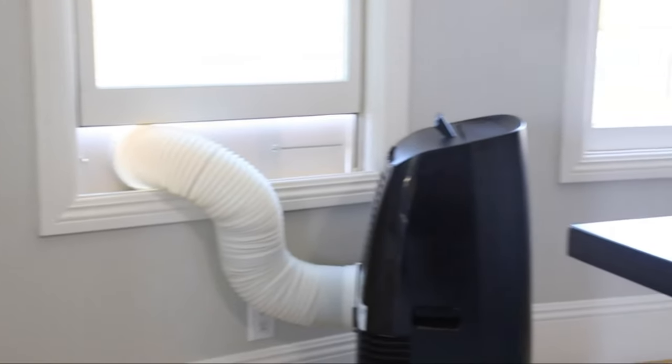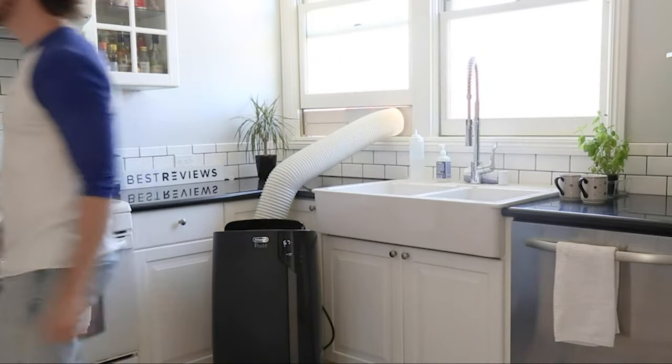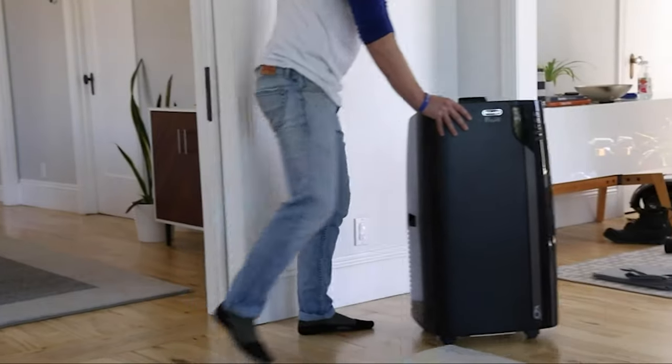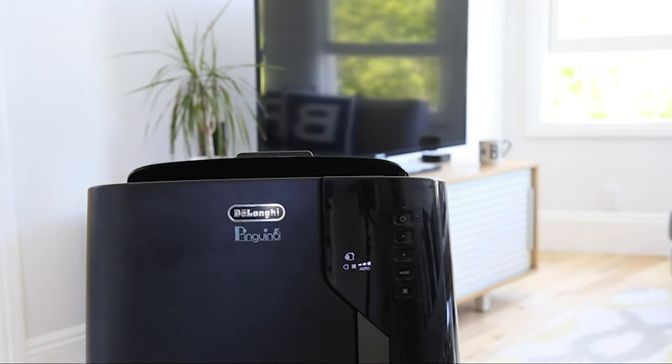As a dehumidifier, it holds up to 170 pints of water collected from the air. Typically, with an air conditioner putting out so much energy, the motors tend to be loud. But not this unit — it has an output of 52dB, and it has technology called Arctic Whisper Extreme that can reduce noise by up to 3dB. Keep in mind that you do need to manually set timers on this air conditioner should you want it to turn on or off when you're not around.